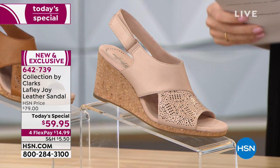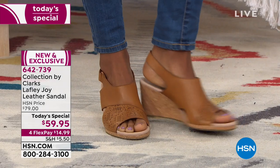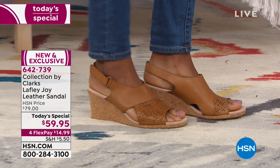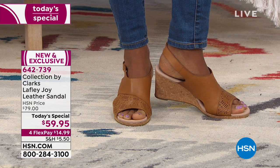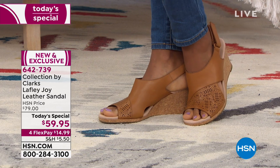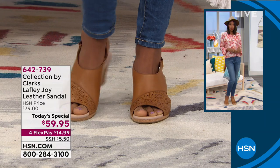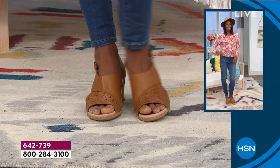Last but certainly not least is our tan — also available, and one that's going to go with almost everything. Sizing goes from five through nine and a half in half and whole sizes, then 10, 11, and 12 in whole sizes only. You also get to pick medium or wide width. The perfect person to walk us through everything that Clarks is bringing us in our Today Special is our fabulous fashion footwear expert, Miss Faith Marlo. Good morning — you look great today.